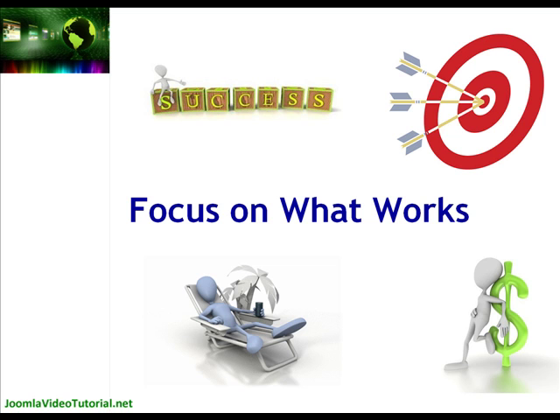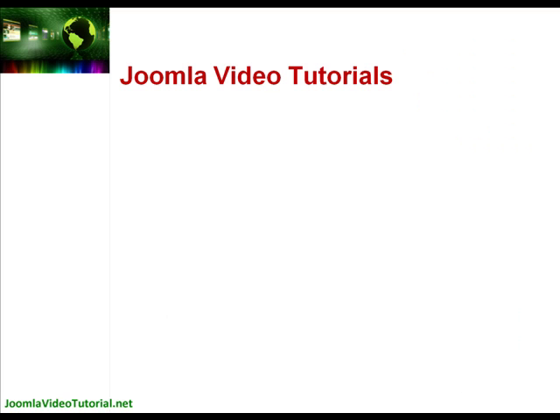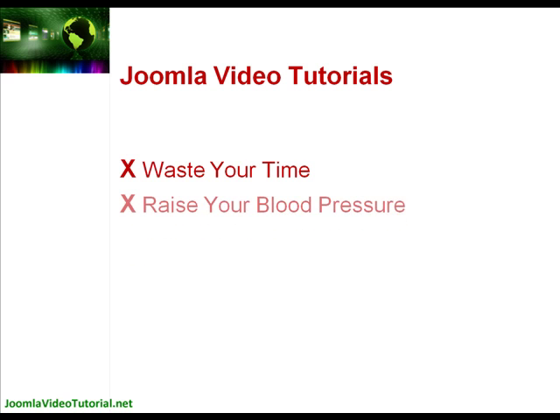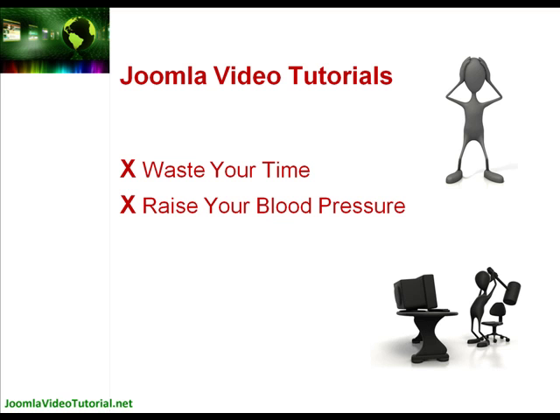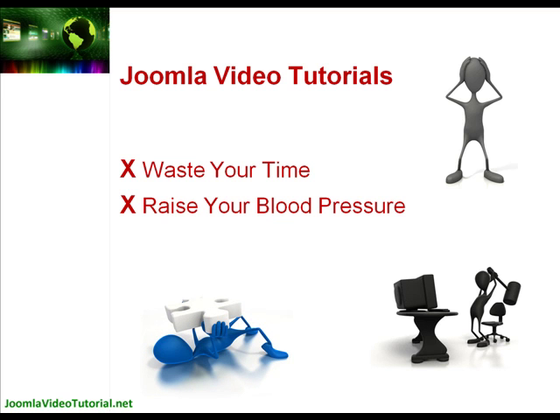Remember, because you'll be using our step-by-step Joomla video tutorials, there's no need for you to waste your time or raise your blood pressure getting confused about how to put it all together — something that most people learning Joomla on their own experience only to give up. The common complaint is that Joomla is way too hard.